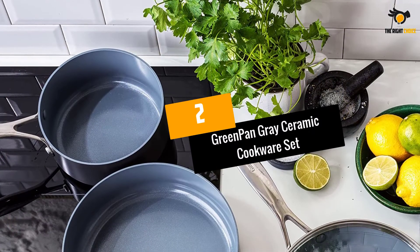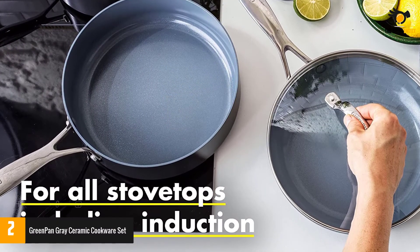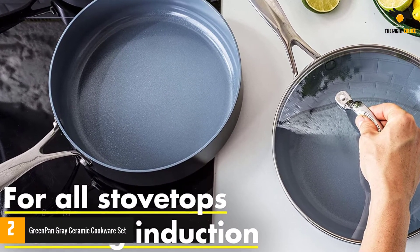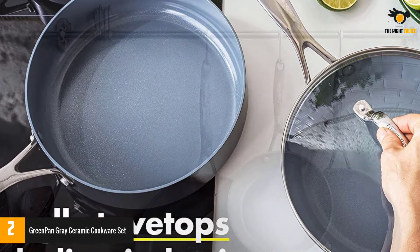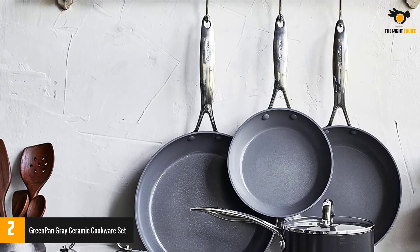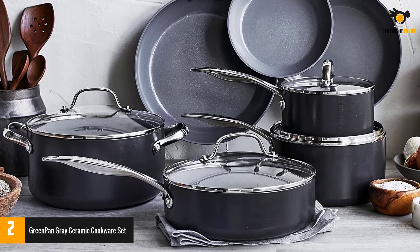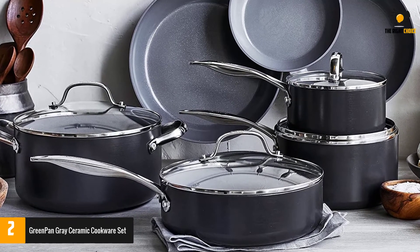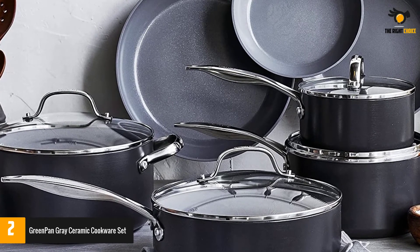At number 2: the GreenPan Gray Ceramic Cookware Set. The GreenPan Ceramic Cookware Set includes frying pans, covered pans, pans, and stewed pots. It is covered with a ceramic non-stick coating and diamond infused. It is made from Thermalon minerals, free of PFAS, PFOA, lead, and cadmium, so it won't emit toxic fumes even if it overheats. This set is also infused with original diamonds, so it is safe for metal appliances.